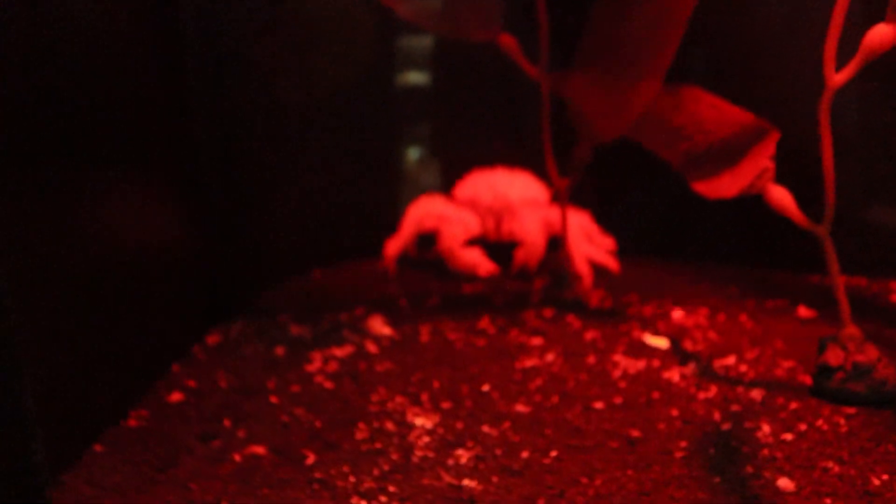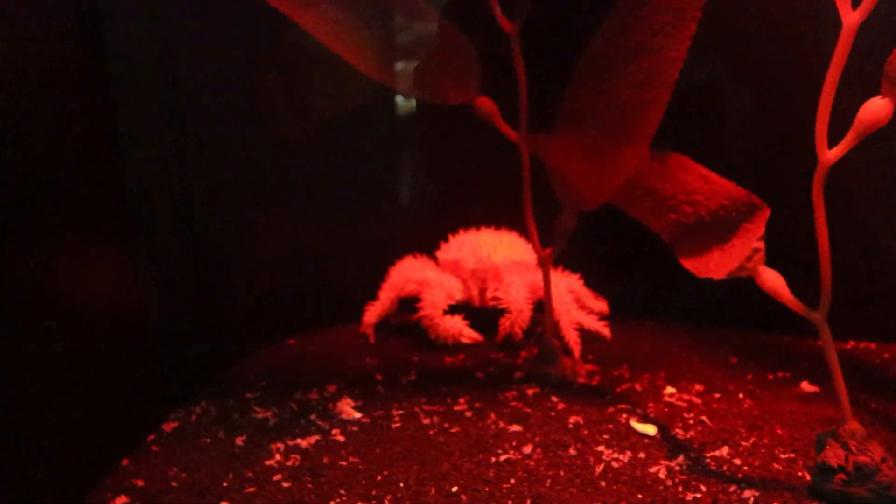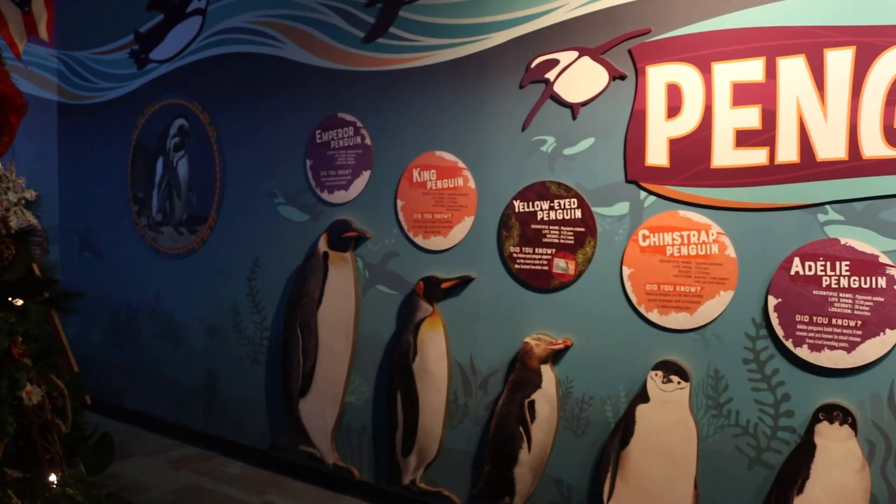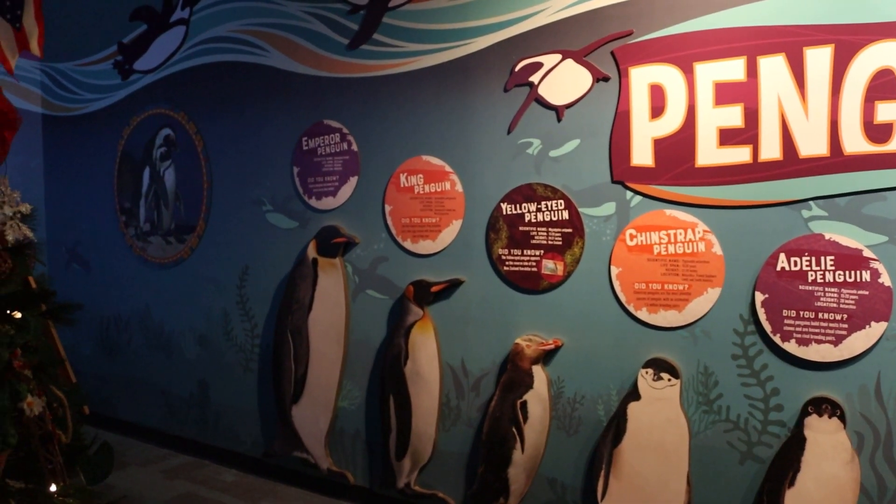We are going to do the glass bottom adventure, which is coming up in about an hour. For that hour we're going to explore and see what this aquarium has to offer. There are some facts up top for you to see — we've got a porcupine king crab. Look at that thing back there, that's looking kind of scary.